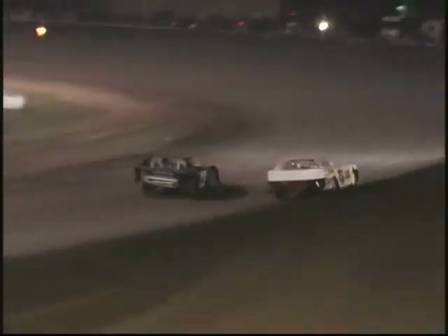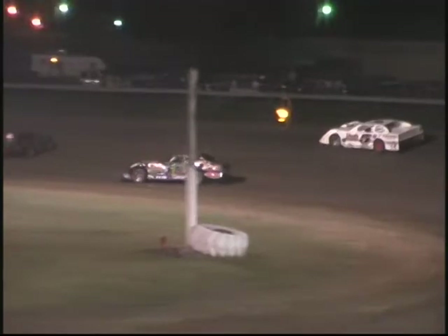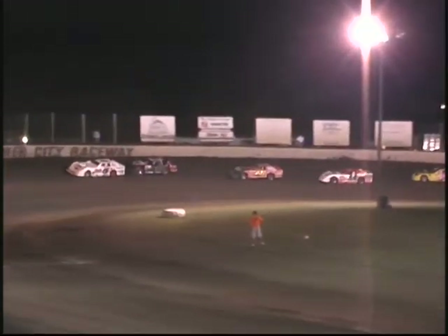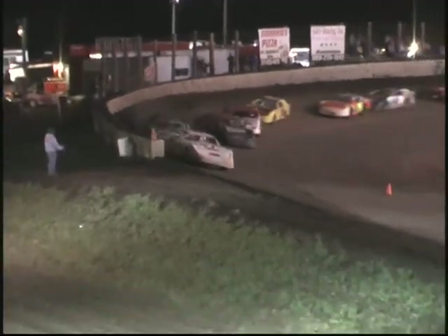Good battle for the lead as they race off turn number four. We got a car stopped — push it out. Dan Flesner. Green flag in the air, we're back underway.